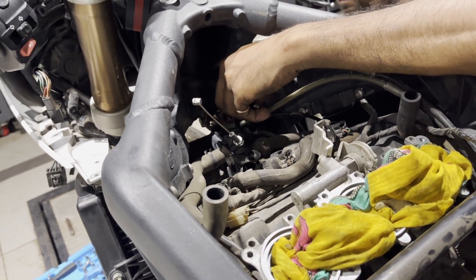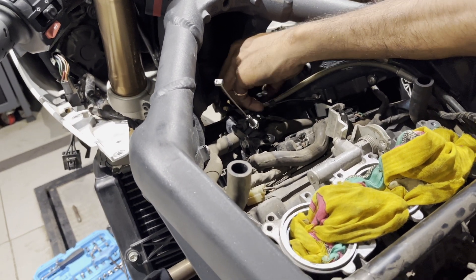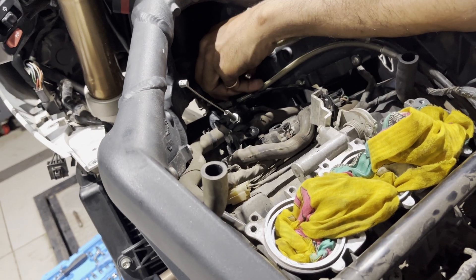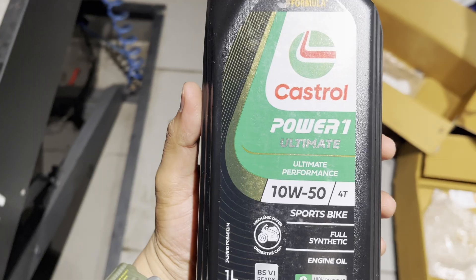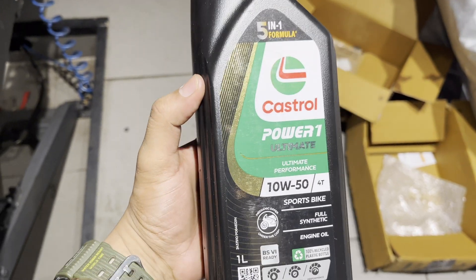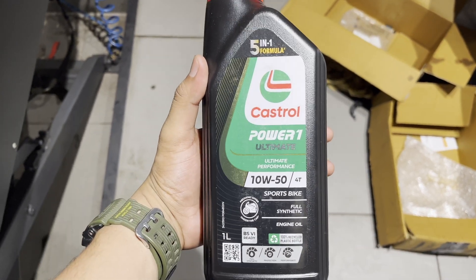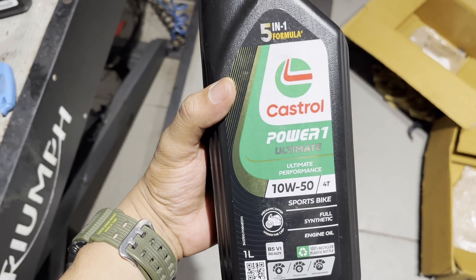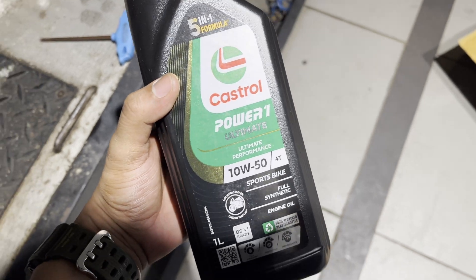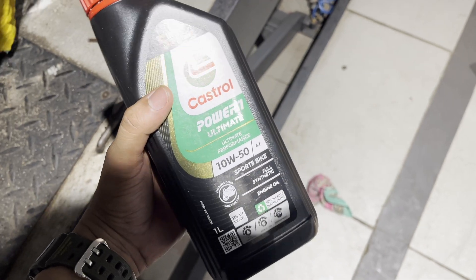For the engine oil change, we'll be using Castrol Power 1, which is the recommended engine oil. It's 3 liters total for the motor.